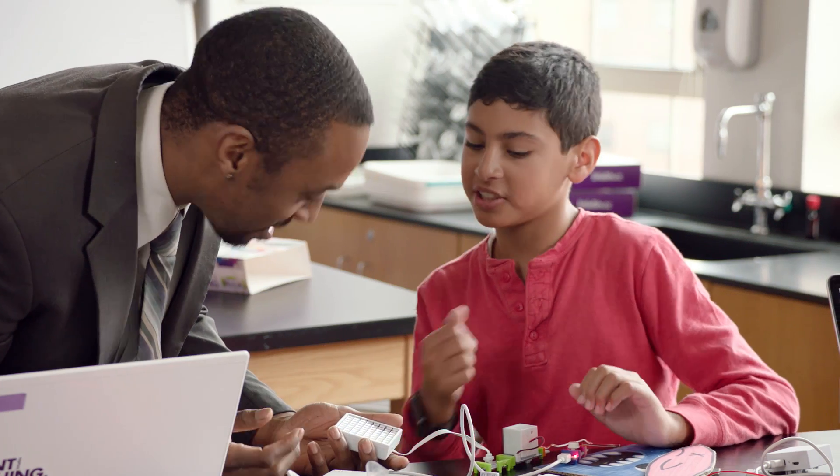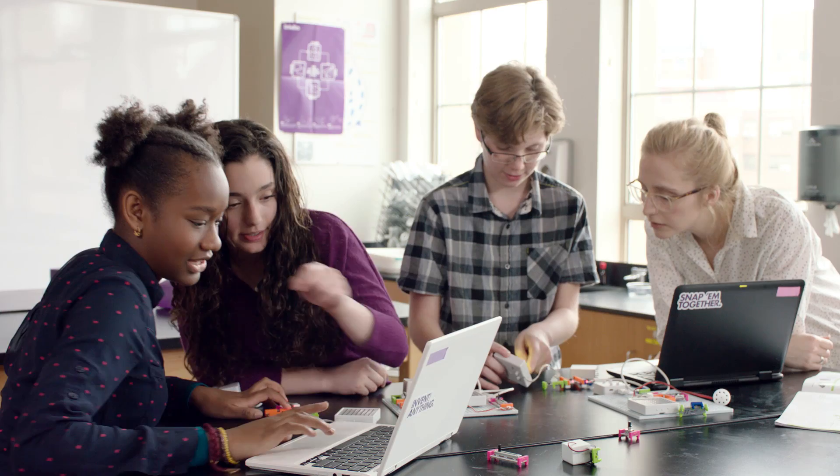Students can create something, have a final product, code it, and then immediately see the results of that.